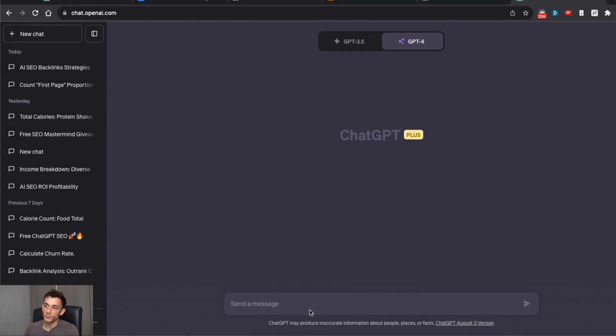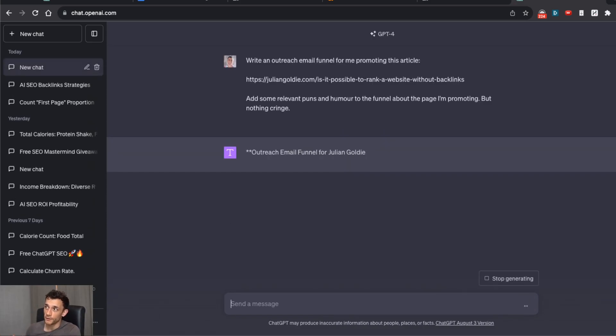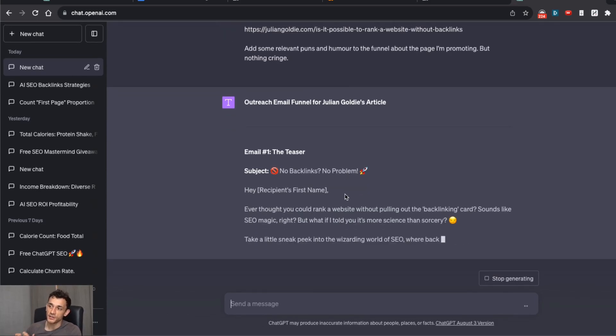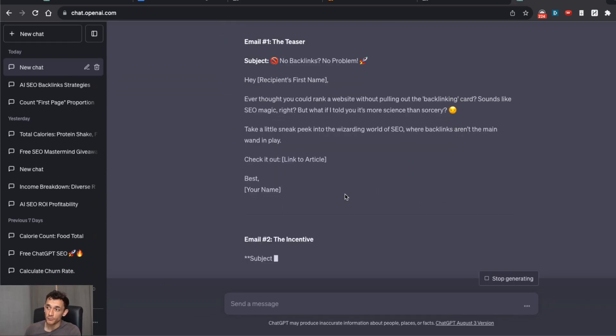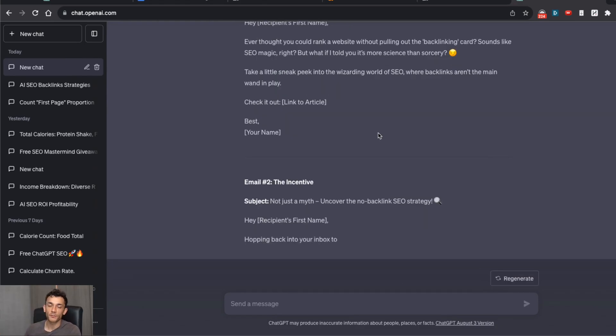With outreach, basically what you do is you find prospects — I'll show you how to do that later in this video. Then you say to ChatGPT: 'Write me an outreach funnel promoting this article.' ChatGPT will actually create a whole email funnel for outreach that you can use to start getting backlinks to your website. I'll cover some of the best ways to actually do the outreach later as well.